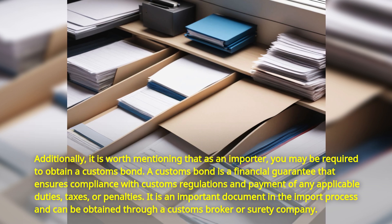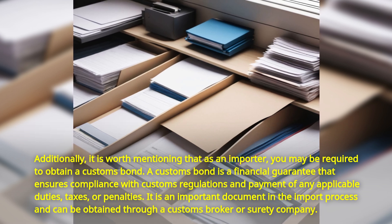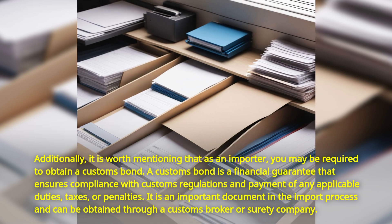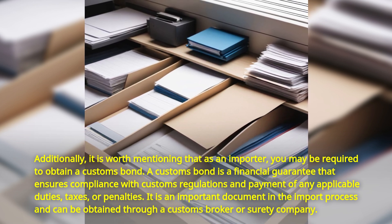It is worth mentioning that as an importer, you may be required to obtain a customs bond. A customs bond is a financial guarantee that ensures compliance with customs regulations and payment of any applicable duties, taxes, or penalties. It is an important document in the import process and can be obtained through a customs broker or surety company.